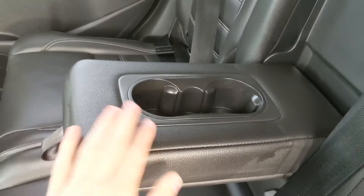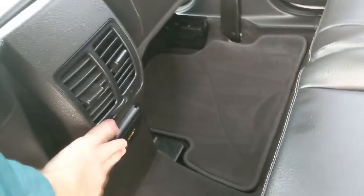Looking in the back seat, we have seating for three with a nice full leather interior. In the middle, you have fold-out armrests with two cup holders and a 110-volt power outlet down there.